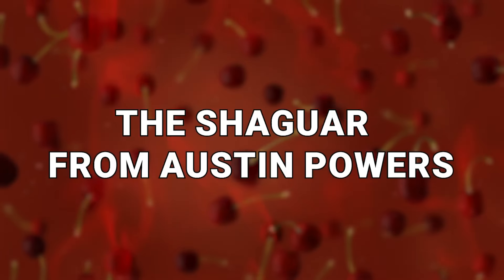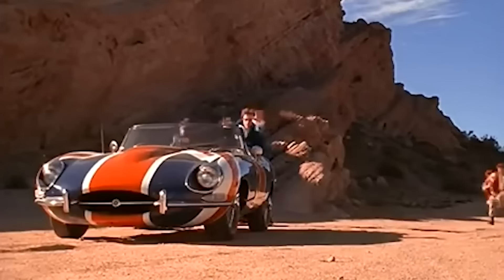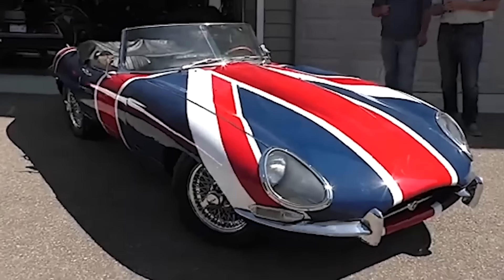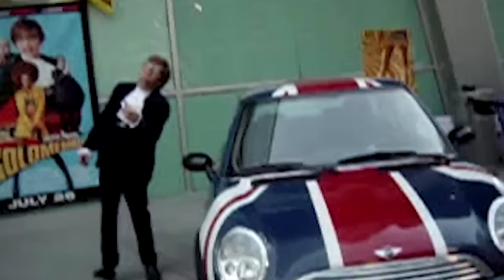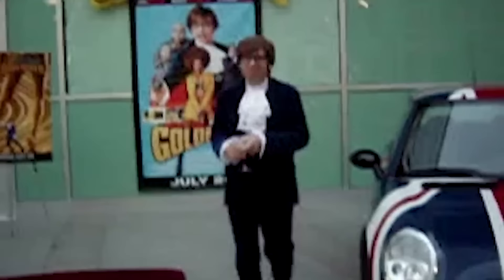Number 10: The Shaguar from Austin Powers. There weren't many movies released during the 1990s that were funnier than Austin Powers' International Man of Mystery. Austin's vehicle of choice was a 1970 E-Type Jaguar, extensively modified to suit his eccentric tastes. In the movies, it's famously called the Shaguar. It took 400 man hours for the film's producers to convert the 4.2-liter Jaguar into a car worthy of a secret agent.